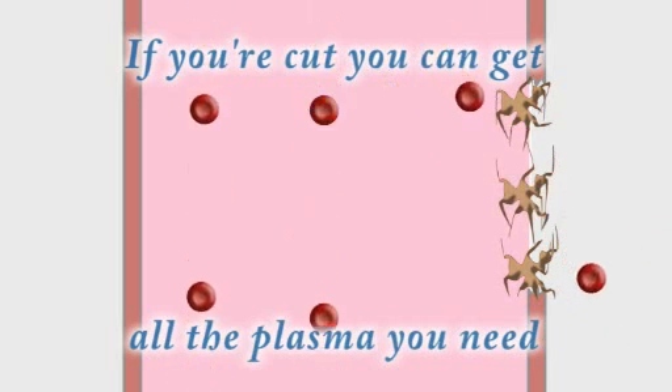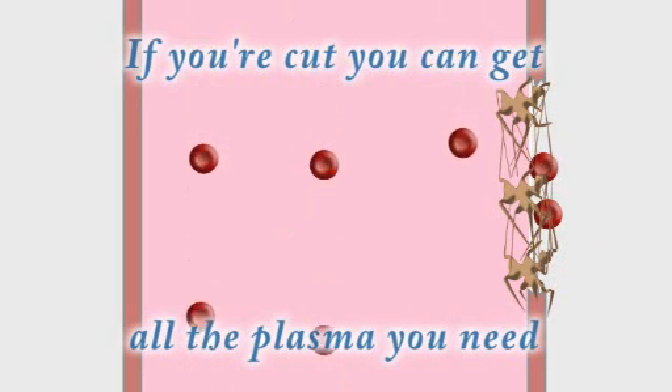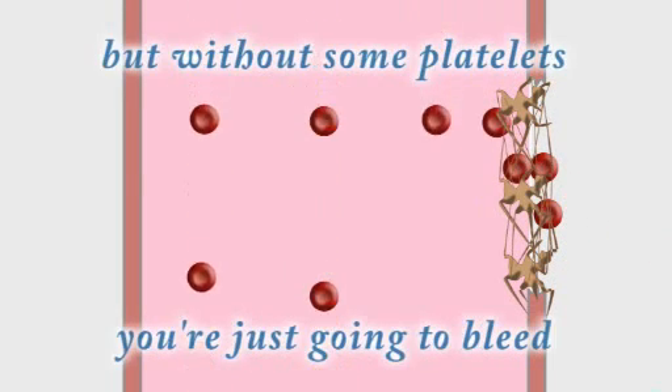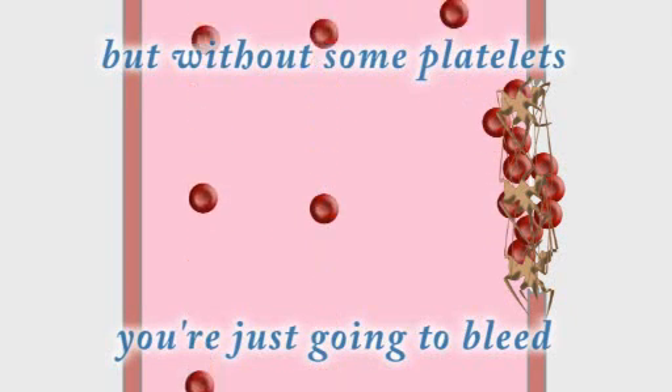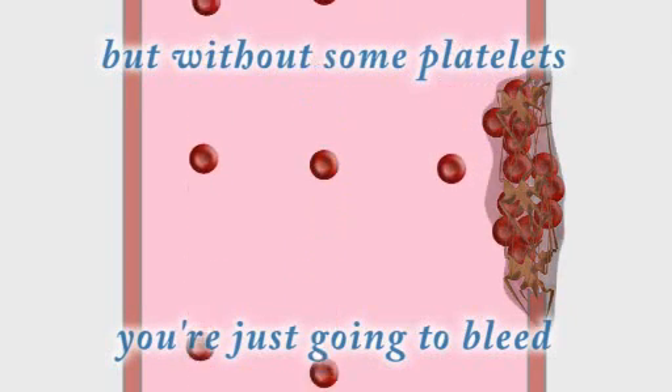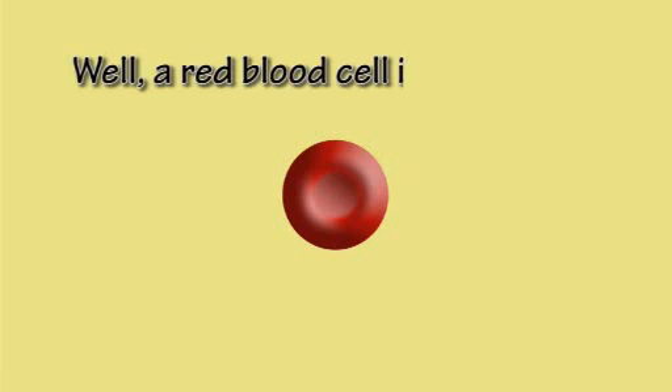If you're cut, you can get all the plasma you need, but without some platelets, you're just going to bleed.